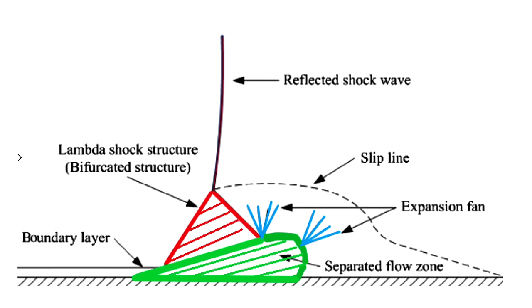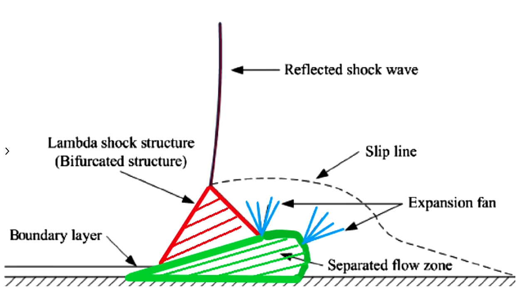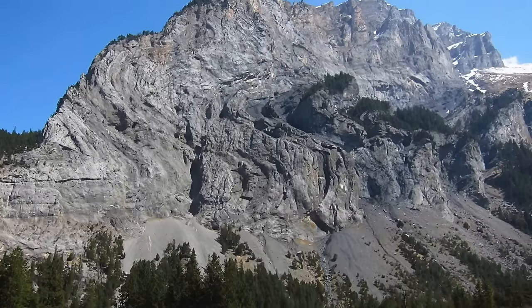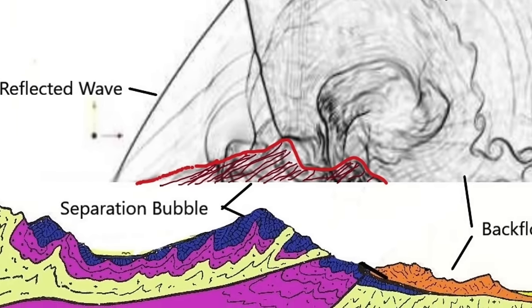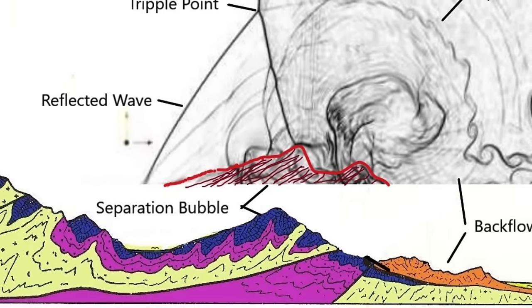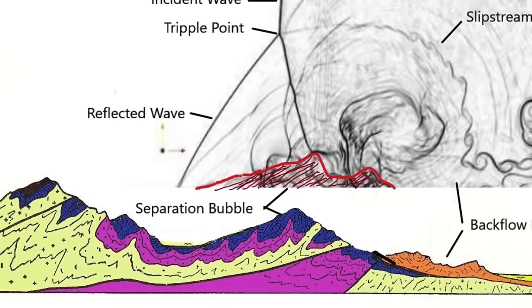The next feature is noted as a separated flow zone, or more commonly the separation bubble, highlighted in green in the diagram. It's this zone of the shockwave structure that formed Mount Origami. This zone is really a subset — a bubble within a bubble — of the lambda structure. Because these are sonic waves, there are harmonics, and this is a harmonic within the lambda structure. It can fill with dust and create a mountain which will show unique characteristics.